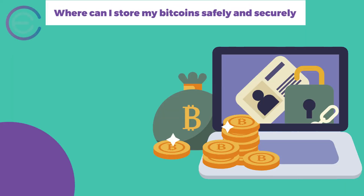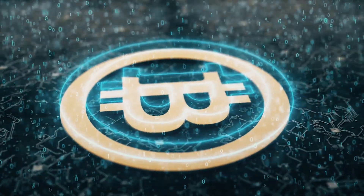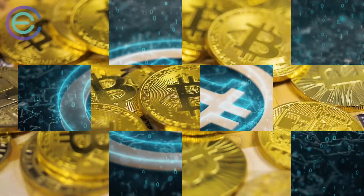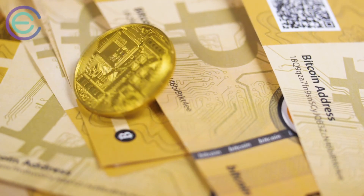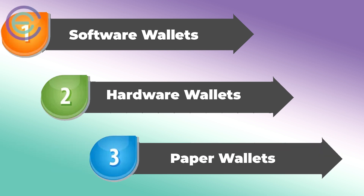Where can I store my Bitcoin safely and securely? If you're going to be buying, selling, and trading Bitcoins regularly, you may want to consider opening a wallet. There are three types of wallets you can use for Bitcoin storage: software wallets, hardware wallets, and paper wallets.